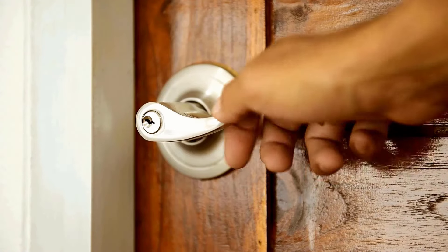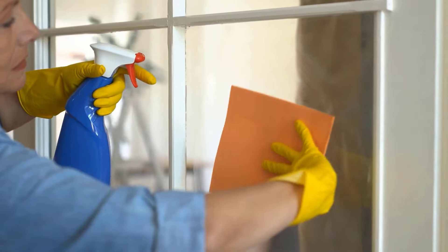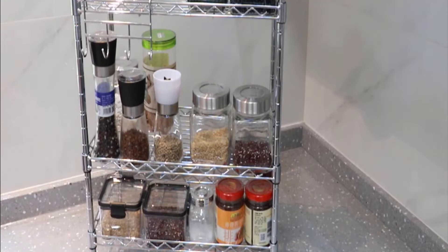Kitchen doors can get dirty from fingerprints, and handles tend to collect grease. Clean them regularly with a wet cloth and mild soap solution. To keep your kitchen easy to clean, use drawer dividers, cabinet organizers, and racks to stay organized.